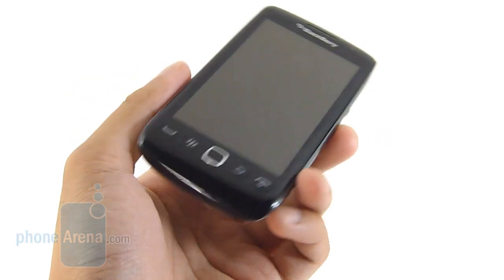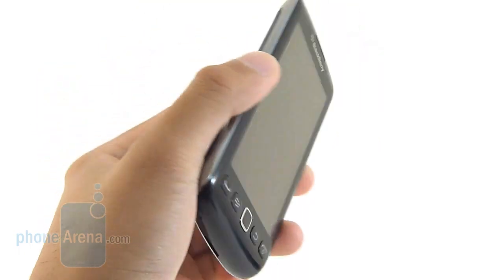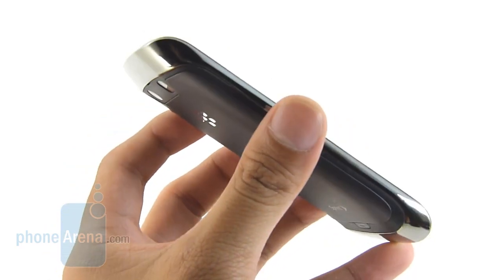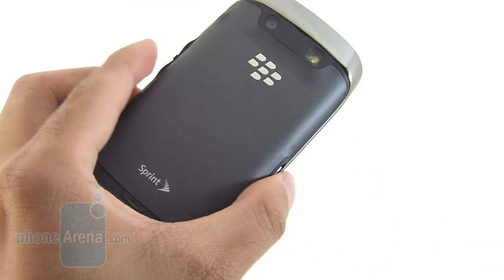Initially we weren't too fond of the handset's design just because it didn't feel quite as premium compared to the Storm or Storm 2, but after a while it kind of grew on us. We like the fact that it sports some of those classic BlackBerry elements with its design approach. We also like the chrome trim around the handset — it just gives it a little bit of prominence.